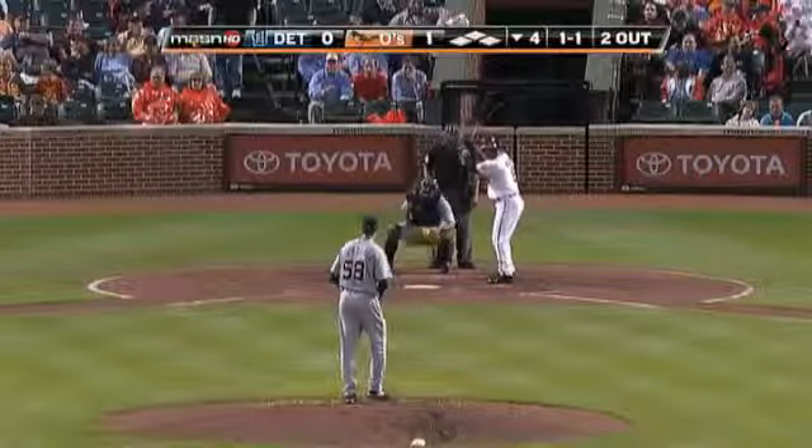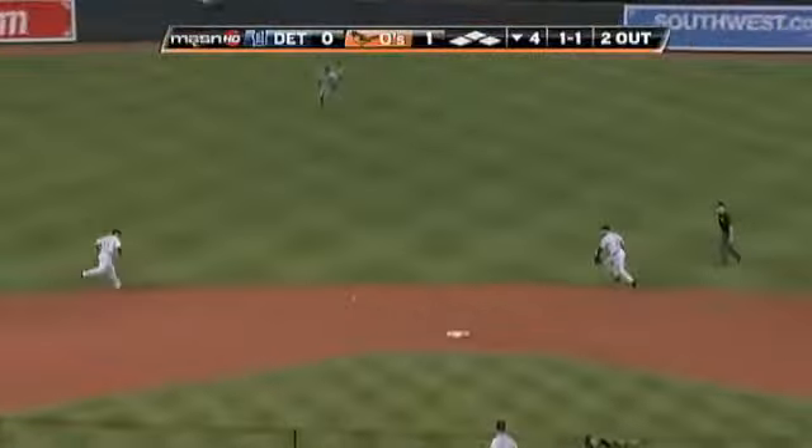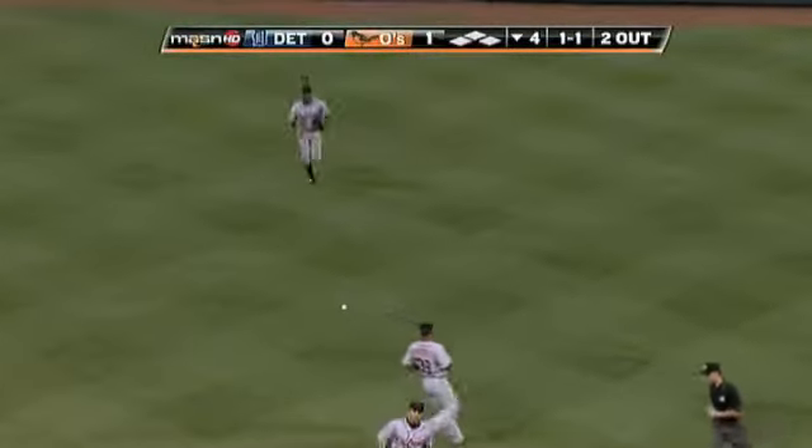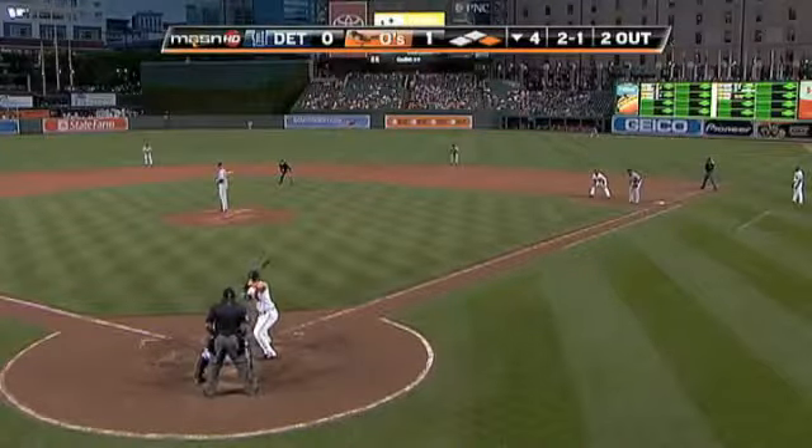Pitching down in the zone very effectively, and we've talked about the improved infield defense for the Tigers. That's going to be a broken-bat base hit up the middle. Granderson on to get it. Mora has got a hit.